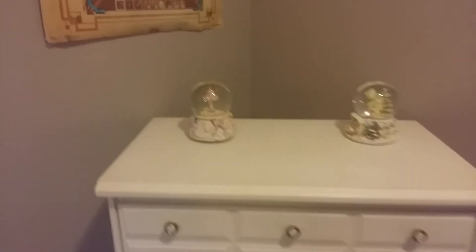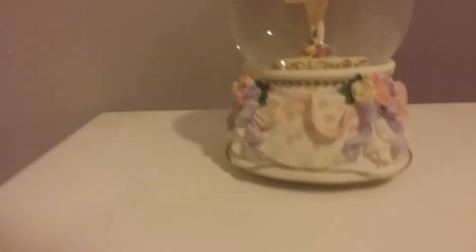Over here we have my dresser, which has these adorable globes on them. On my walls we've got posters — I usually have my name sign on that wall but I took it down for the viewings. And more posters over here. This is my walk-in closet.